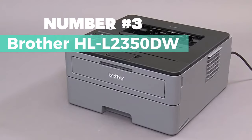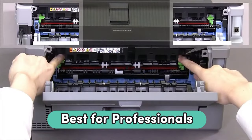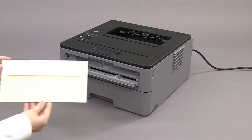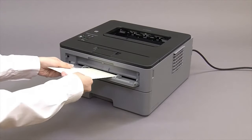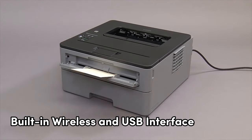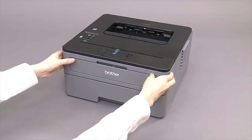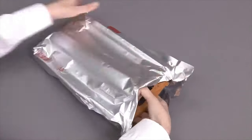Number 2: Brother HL-L2350DW. Brother laser printers offer a range of features that make them a top choice for both personal and professional use. With compact sizes and fast print speeds of up to 32 pages per minute, Brother printers are designed to keep up with your printing needs. The automatic duplex printing feature allows for increased efficiency and saves on paper usage. With versatile connection options, including built-in wireless and USB interface, you can easily print from your desktop, laptop, smartphone, or tablet. The 250-sheet paper capacity ensures you can tackle large print jobs without constantly refilling the paper tray. Additionally, Brother genuine high-yield replacement cartridges help to lower printing costs.